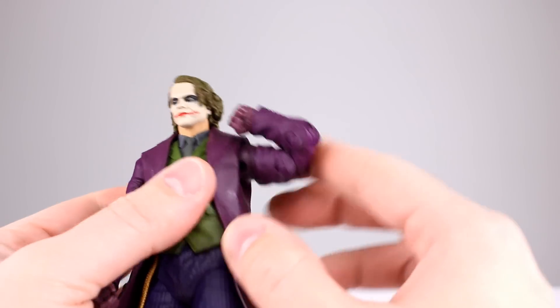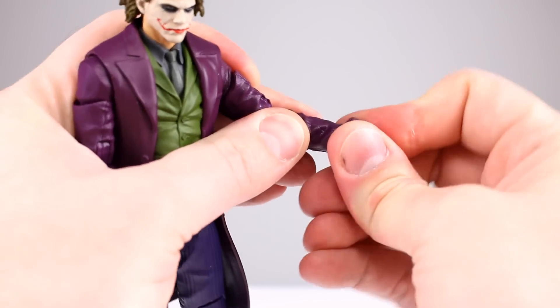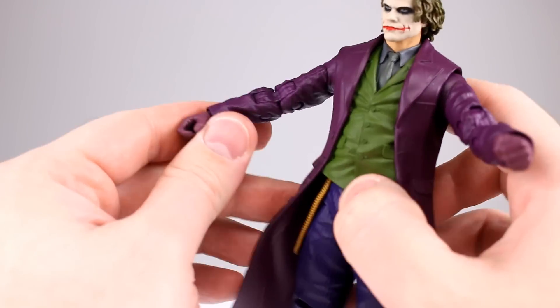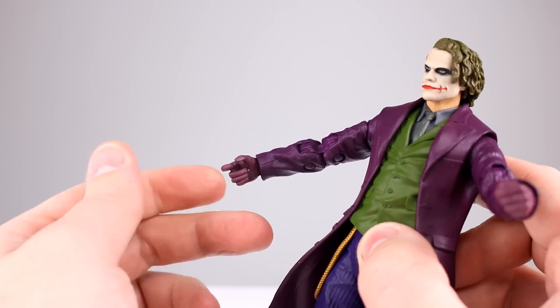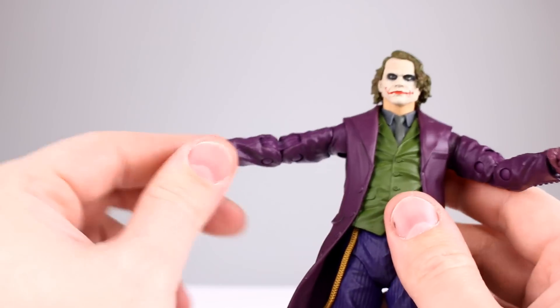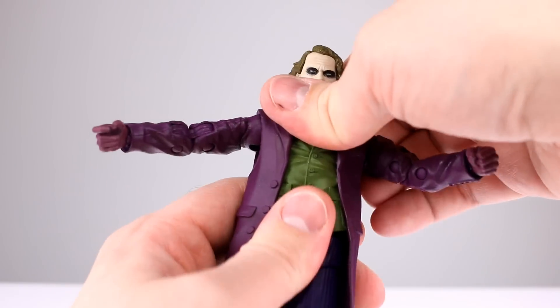The wrist on this guy is a ball hinge, so that's nice. By the way, he does have a trigger finger hand — no gun, just a reminder, no gun, no knife, nothing for him to hold. But we get a trigger finger hand and a fist, which is more fists than Batman usually gets.